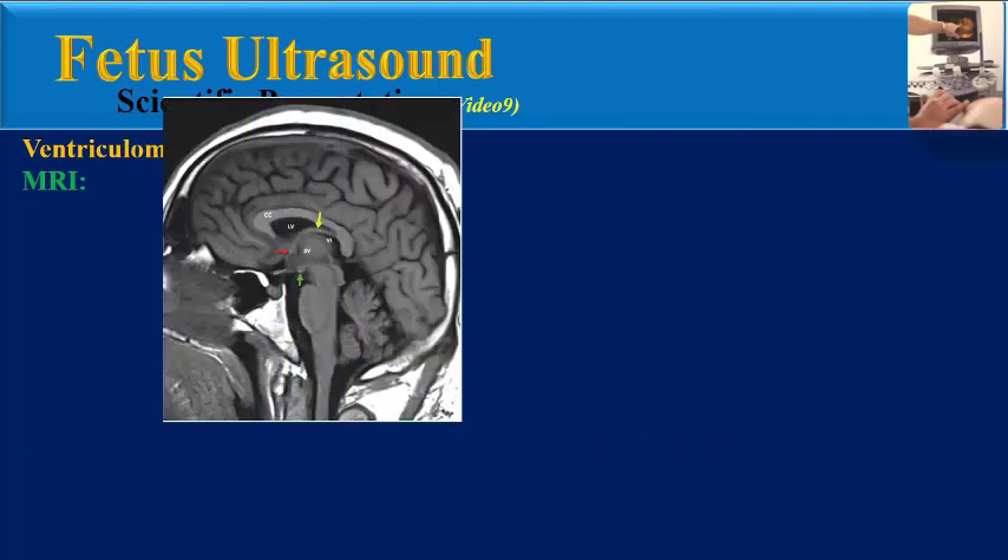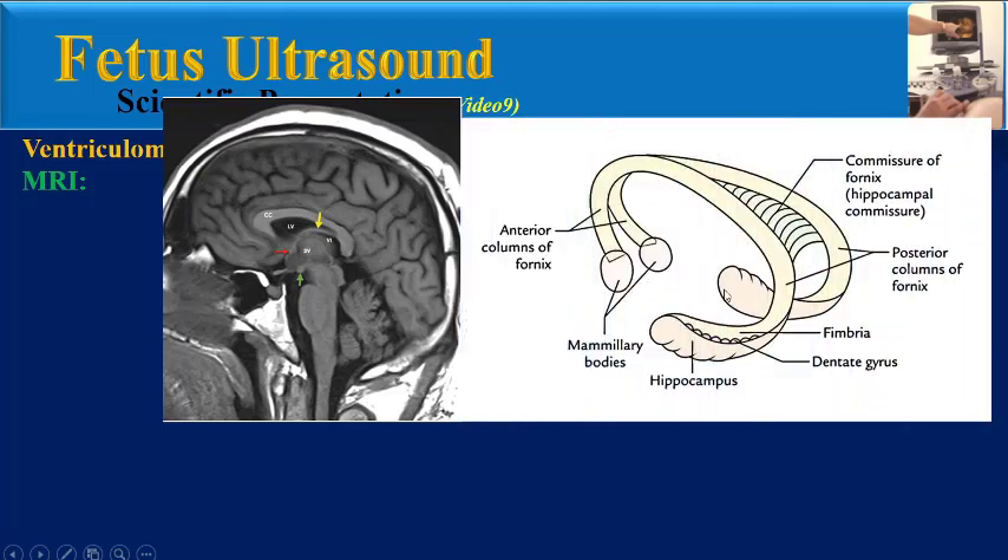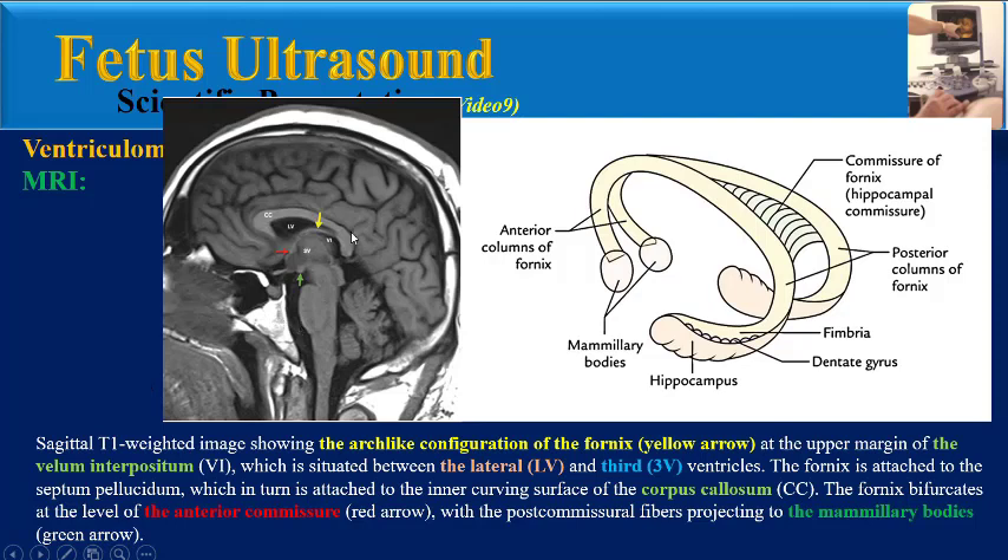This is a normal midline sagittal T1 image and here is a schematic view. In this schematic view, we can see the posterior columns of the fornix, commissure of the fornix or hippocampal commissure, anterior columns of the fornix, and mammillary body. Here are the hippocampi. This sagittal T1 image shows the arc-like configuration of the fornix at the upper margin of the velum interpositum, which is situated between the lateral and third ventricles. The fornix is attached to the septum pellucidum, which in turn is attached to the inner curving surface of the corpus callosum. The fornix bifurcates at the level of the anterior commissure with the post-commissural fibers projecting to the mammillary bodies.